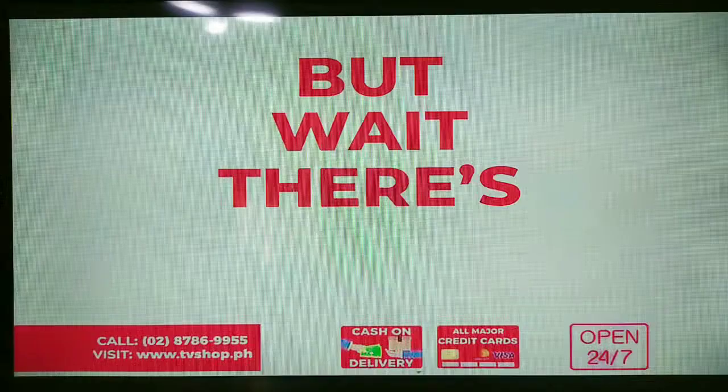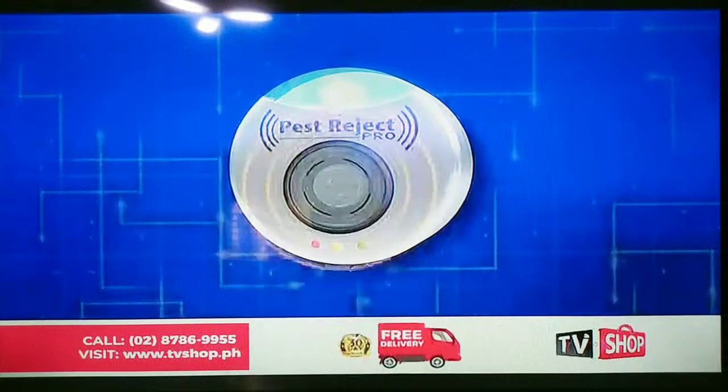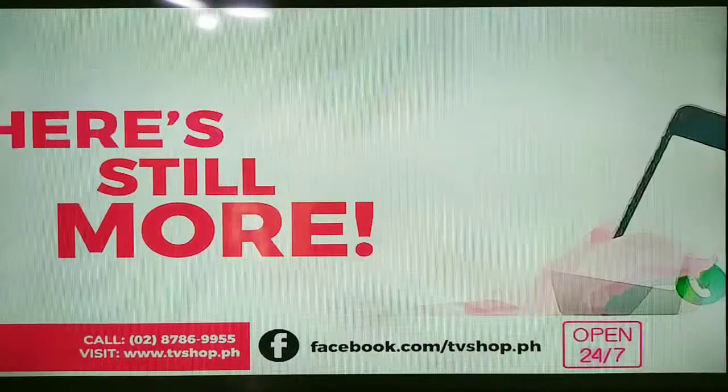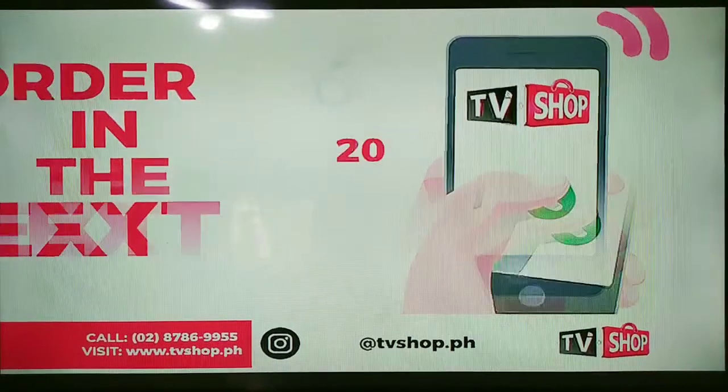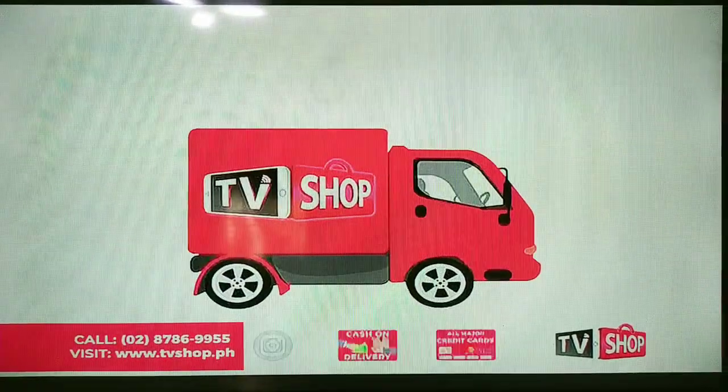But wait, there's still more. Order right now and you'll also receive a free bonus gift. And there's still more — if you order in the next 20 minutes, we'll send it by express delivery for free. It's free!